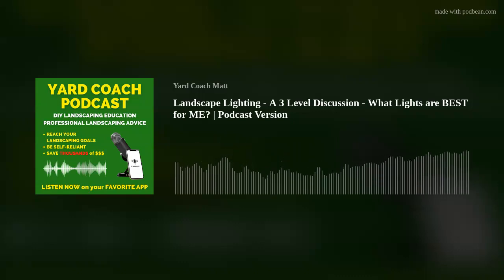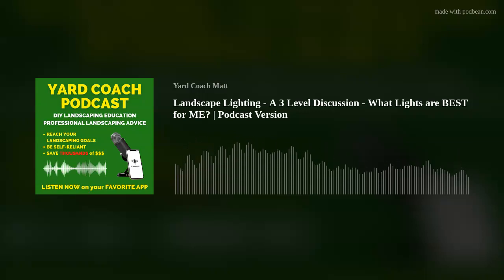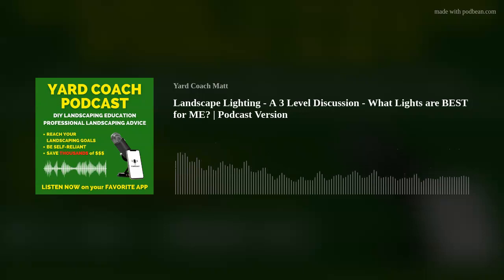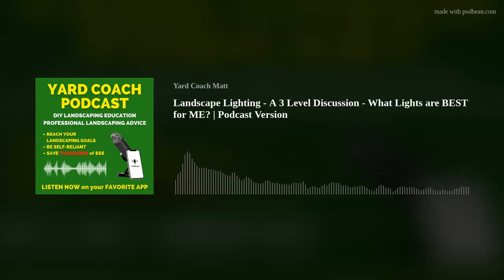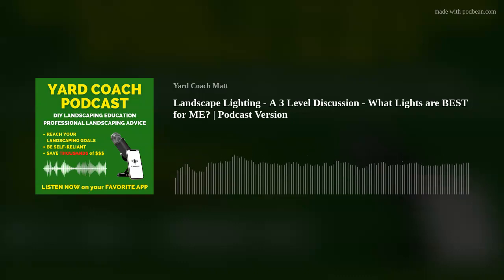Hey, I'm Matt, you can call me Coach. Every Friday I bring landscape DIY education — concepts, theories, ideas, and solutions — so you guys can go out and tackle a landscape project yourself, get professional results, save a whole lot of money in the process, and be a lot more self-reliant. After a 20-plus year career in the green industry, I'm bringing a lot of knowledge and experience to share with you, the new modern educated self-reliant homeowner of today.